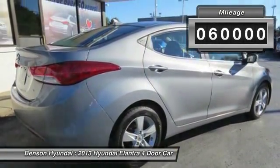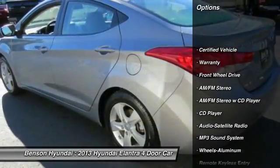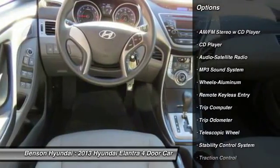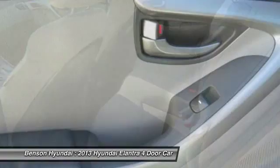Here are some of this vehicle's great options: stability control, anti-lock braking system, traction control, air conditioning, power steering, cruise control, aluminum wheels, rear defrost, and FWD.